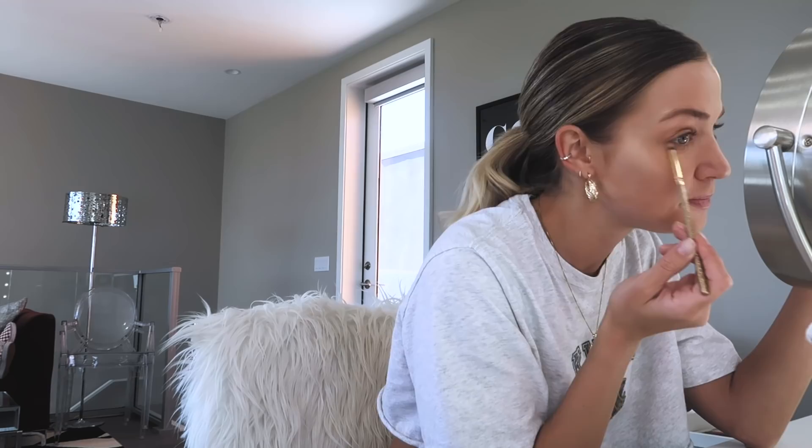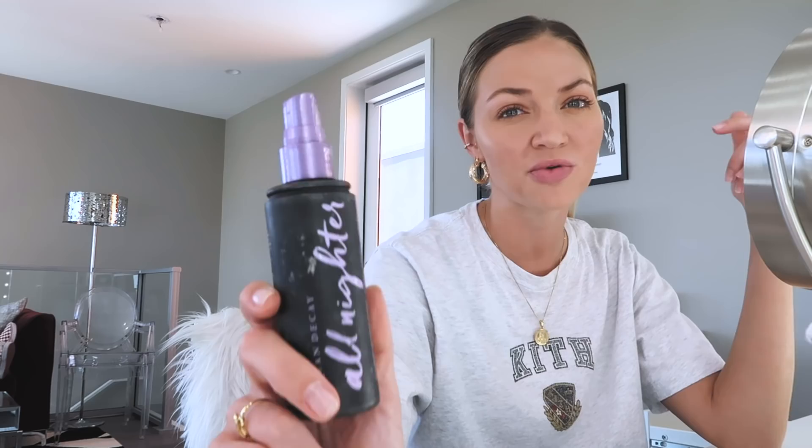It's time for setting spray. I love this one — it's the All Nighter by Urban Decay. They actually sent me a personalized one with my name on it, but my mom stole it when we were in Orlando, so if you're watching, give it back. I have like five backup ones, just not with my name on them. This is honestly one of my favorite parts of the whole routine.